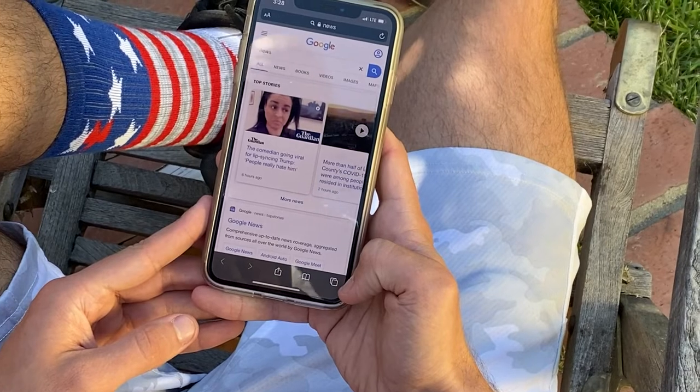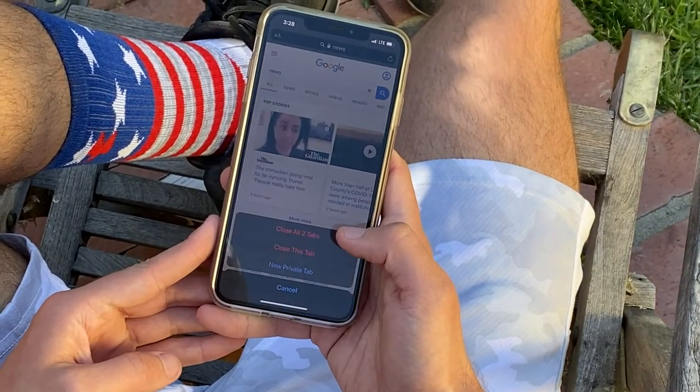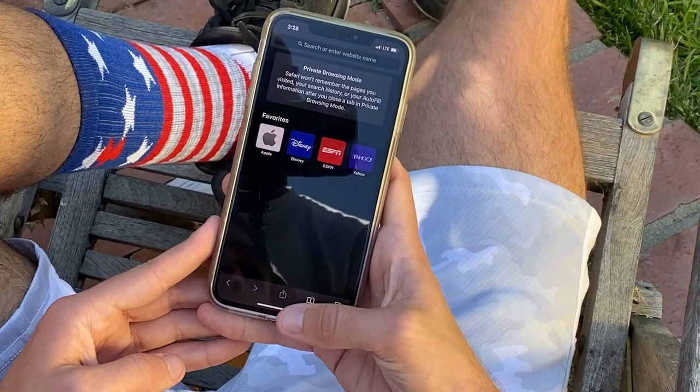This next iPhone trick will help you close all your Safari tabs with one click of a button. You go into Safari and you're going to see a box in the bottom right-hand corner. Hold that button down and a little tab is going to pop up. Click Close All Tabs and now you don't have to delete everything one at a time.